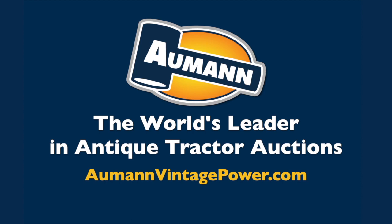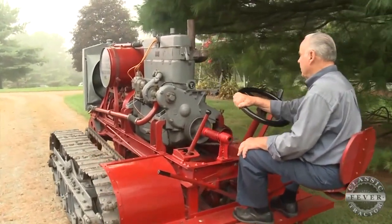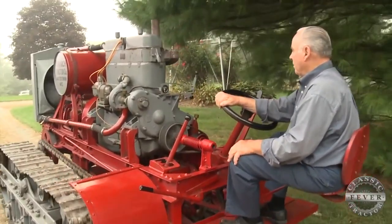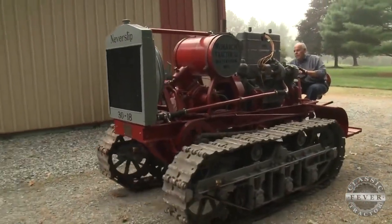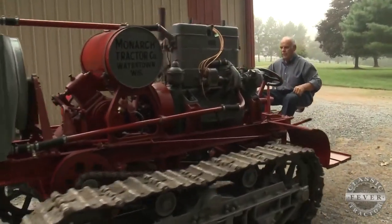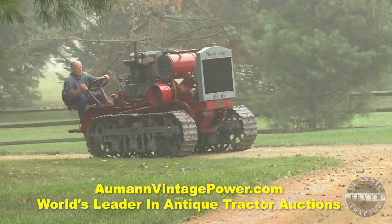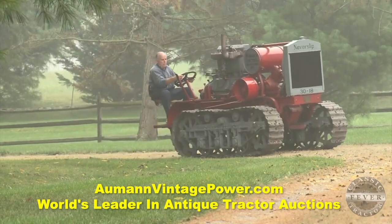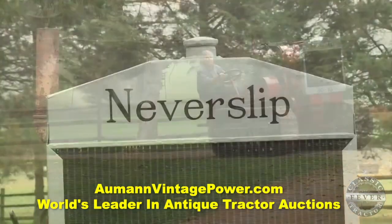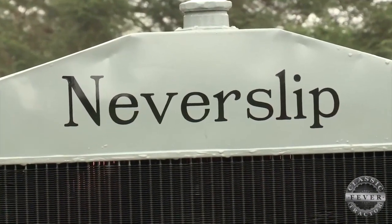Brought to you by Almond Auctions, the worldwide leader in antique tractor auctions. The way this tractor is running, you'd never know it's been around for a century. It's a 1916 Monarch Never Slip 3018, owned by Pennsylvania's James Owensby. These creeper style Monarch tractors were suitable for irrigation ditching, rice fields, and putting tiles in low wetlands. The Never Slip ads boasted they work where wheel type tractors can't.